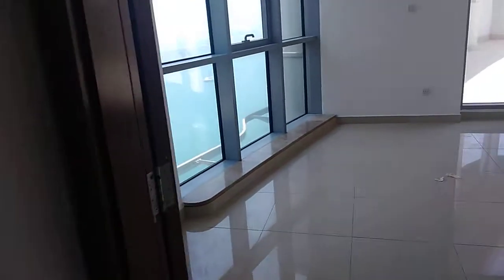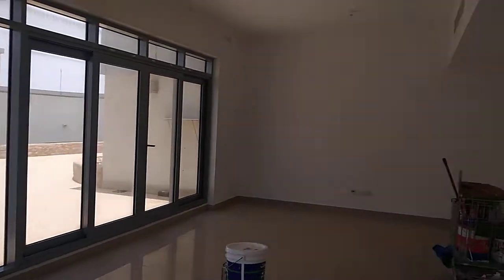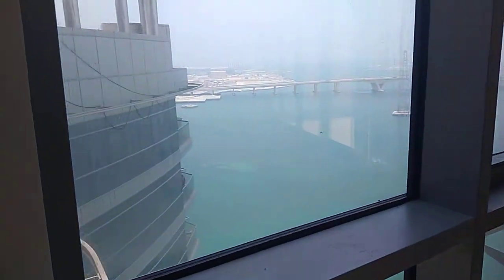The kitchen comes with a balcony and a seaview. Then you will have the living room — a decent size living room with seaview as well.